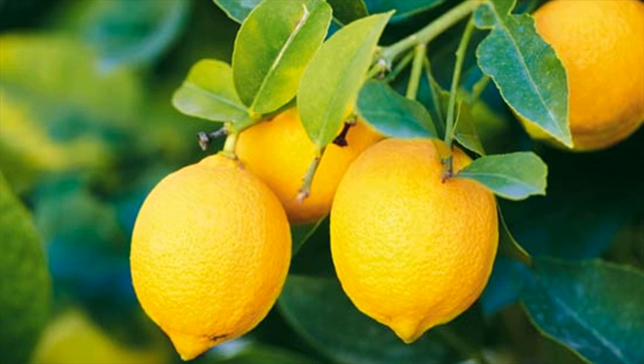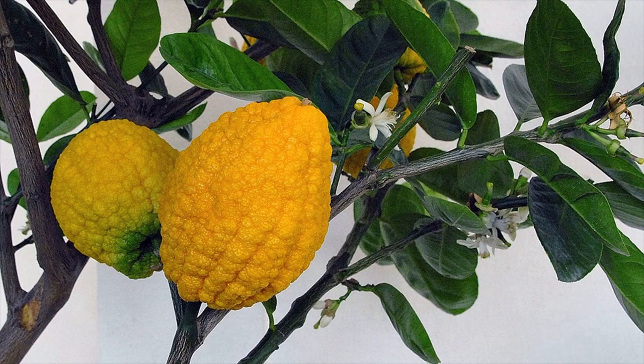It is characterized by being one of the largest of all available oranges. The peel or rind is easily removed. Usually it is not as juicy as other oranges, but has an intense flavor.